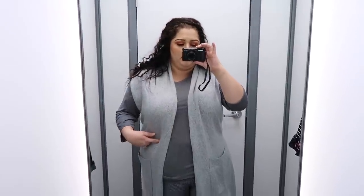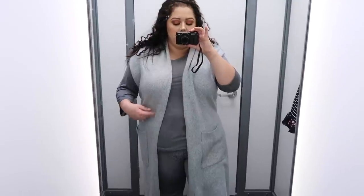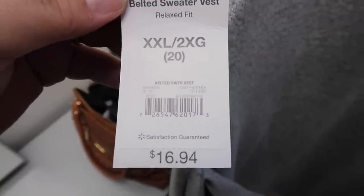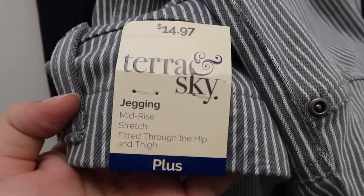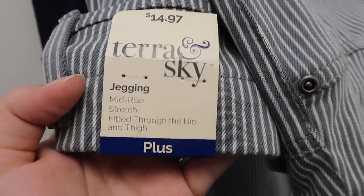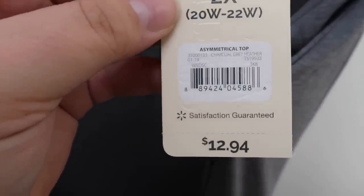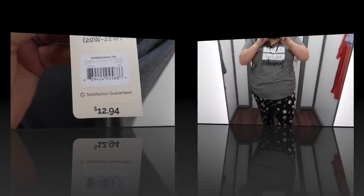This vest is actually on clearance — originally $16.94 and now $13, which is a great deal. The Terra and Sky jeggings were $14.97 in a size 1X. The long-sleeved gray active top was also from Terra and Sky in a size 2X and was $12.94.